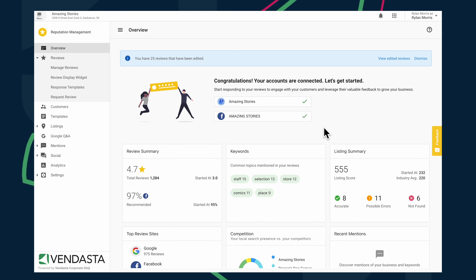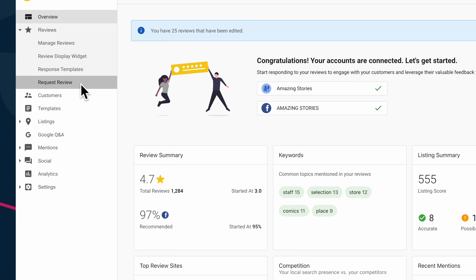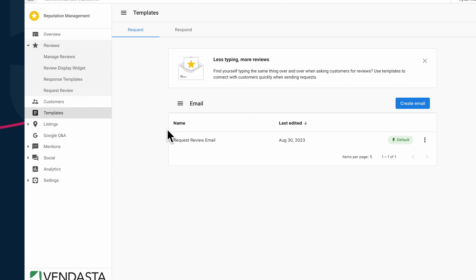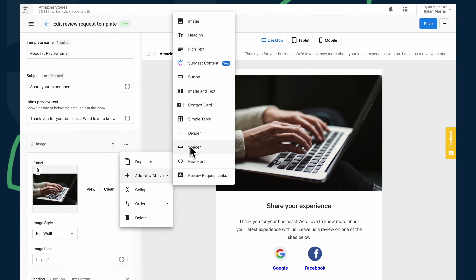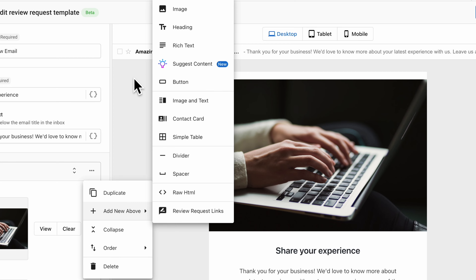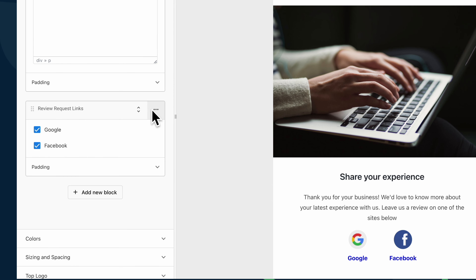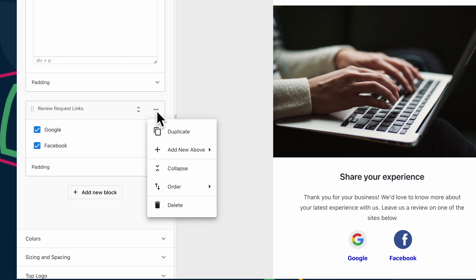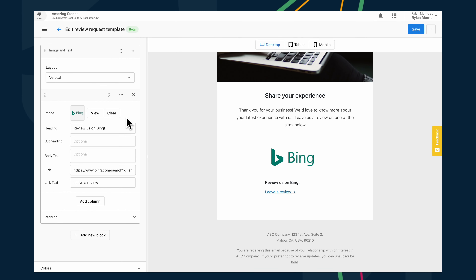So how does it work? Let's take a look. Once your clients have upgraded to Reputation Management Premium, they can start requesting new reviews from customers via email. First, they'll want to use Vendasta's email builder to create the perfect email. And with built-in AI, they can use it to draft great messaging and images in a snap. You'll notice there's a new block you can add in your emails called Review Request Links. This lets your clients easily add links to their Google and Facebook pages. Alternatively, if your client is trying to generate more reviews for any other site, they can easily add a link to that site and an image of their logo using the image and text block.